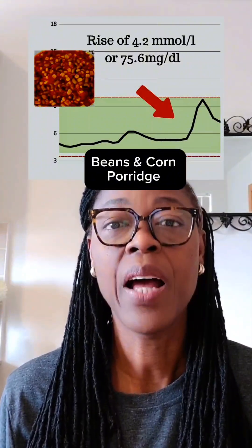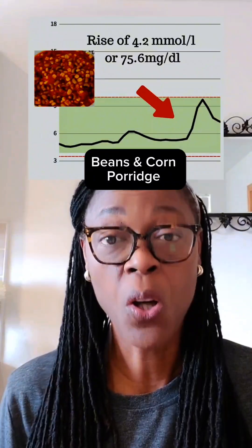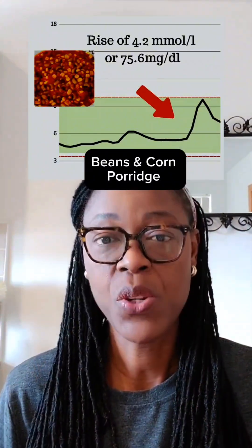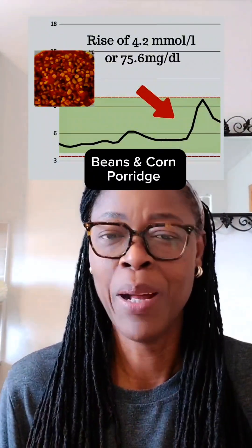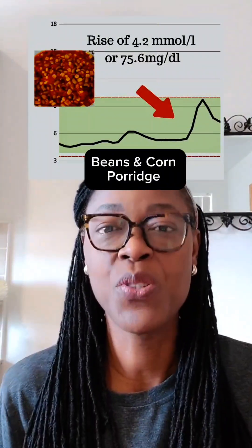Beans is a nice meal by itself. I think the blood sugar rise may not have been that high, but because it was combined with some corn, that's likely why the blood sugar went up. I'll try having beans alone — I usually like it with corn, but I'll test beans by itself to see what happens.